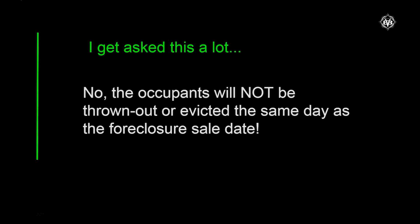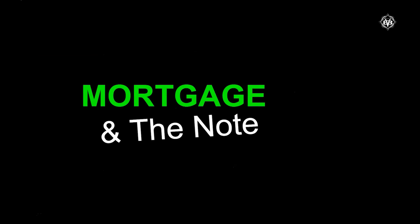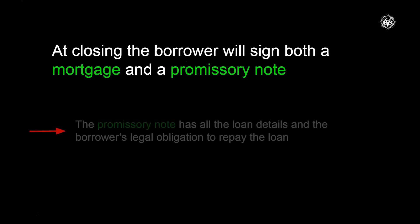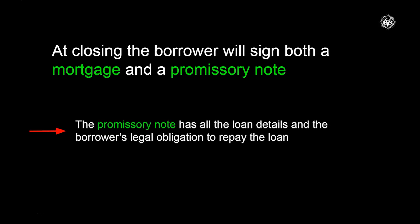I want to note this because I get asked a lot: in Florida, if you live in a property and you're foreclosed on, you're not going to get evicted the day of the foreclosure sale. It's not possible — the seller doesn't have the title, so it's legally impossible. Florida is a lien theory state, which simply means the loan is secured by the property being purchased. At closing the borrower signs both a mortgage and a promissory note, and it's the promissory note that has all the loan details and the borrower's legal obligations to repay. The note is really, really important.